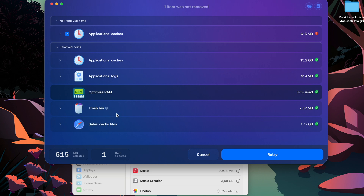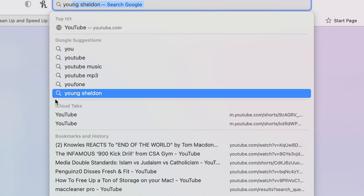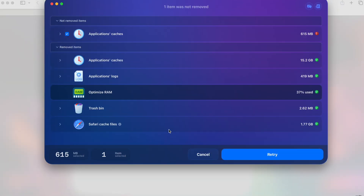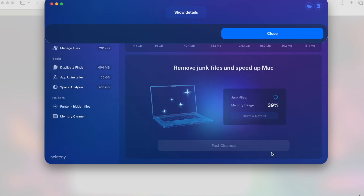The trash bin was also cleaned up — keep in mind that if you have something in the trash you might want to recover, the software may remove it, so be careful. Safari cache files were cleaned — nearly two gigabytes removed. I was worried it might delete my history and passwords, but it didn't: it still shows website suggestions like YouTube, confirming it only removes junk without touching your browsing history. In total, 15.8 gigabytes of junk was successfully removed.